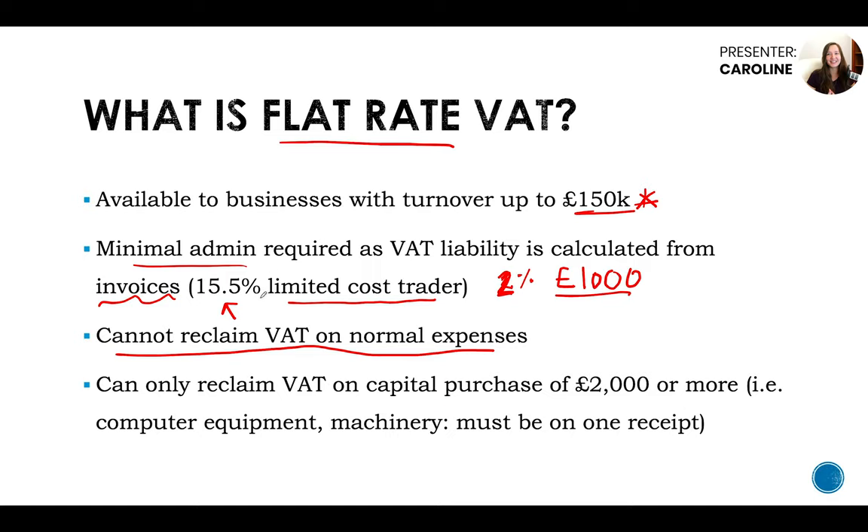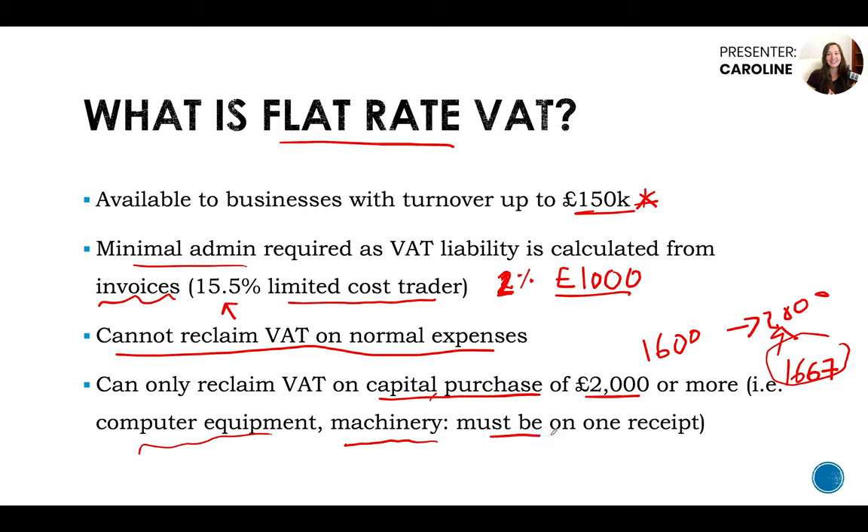You don't have to worry about keeping track of VAT on your expenses, which is why the scheme is really good for people who want to keep their time to a minimum. There is only one case where you can reclaim VAT — on a capital purchase of £2,000 or more. For example, if you're buying a laptop at £1,600, you might as well get it up to £2,000 with accessories, because you'll be able to reclaim the VAT off that £2,000. But you must remember to include it all on one receipt or the purchase will not qualify.